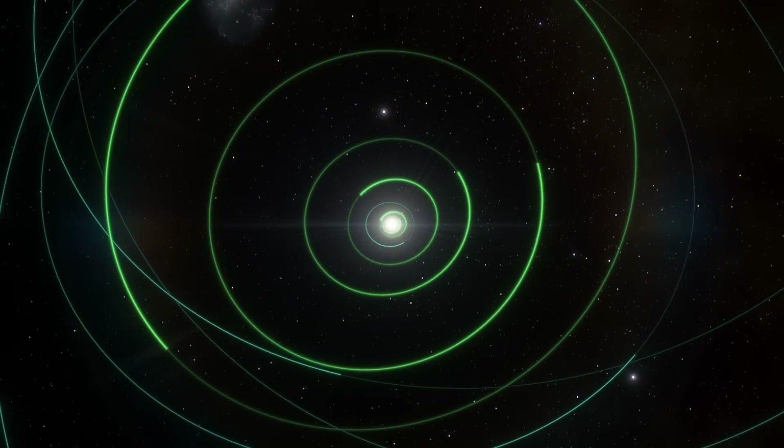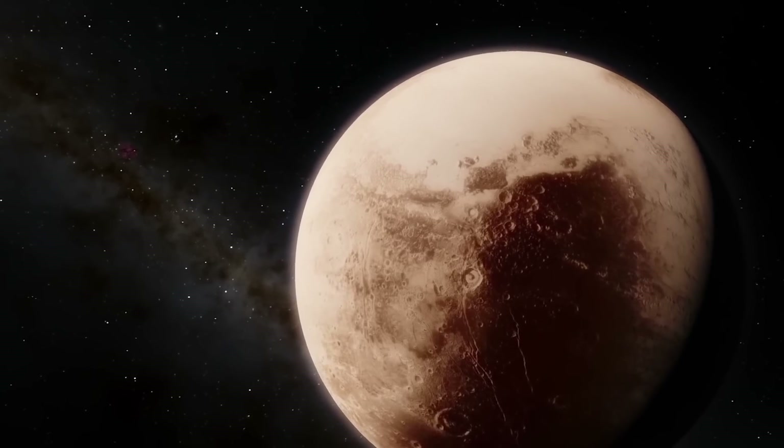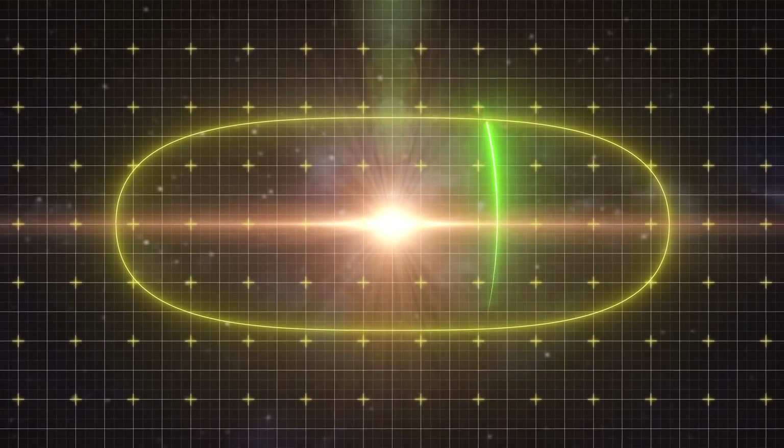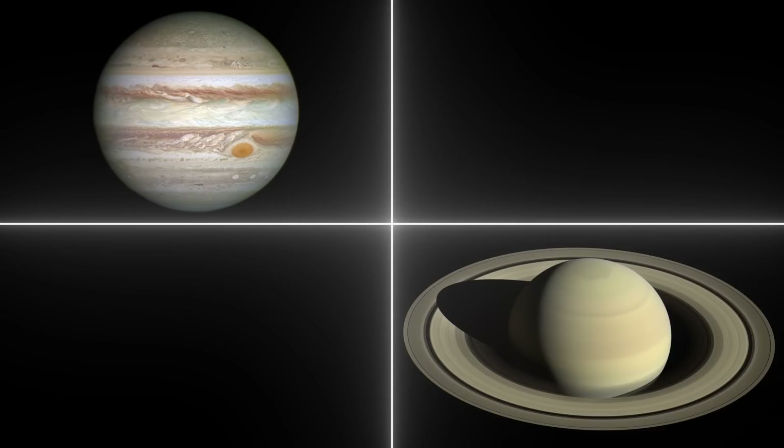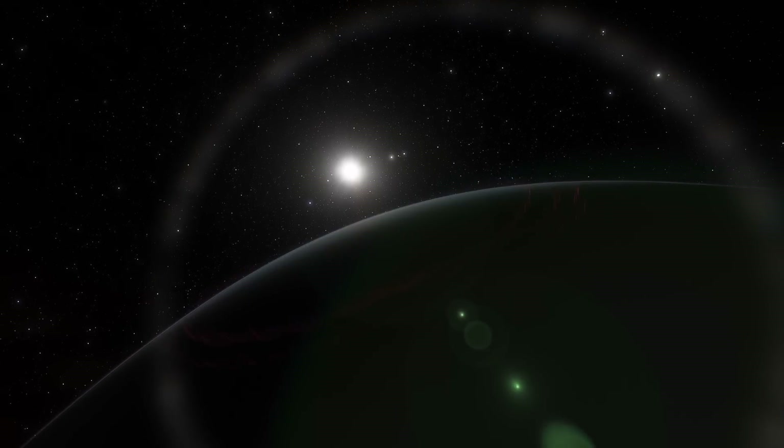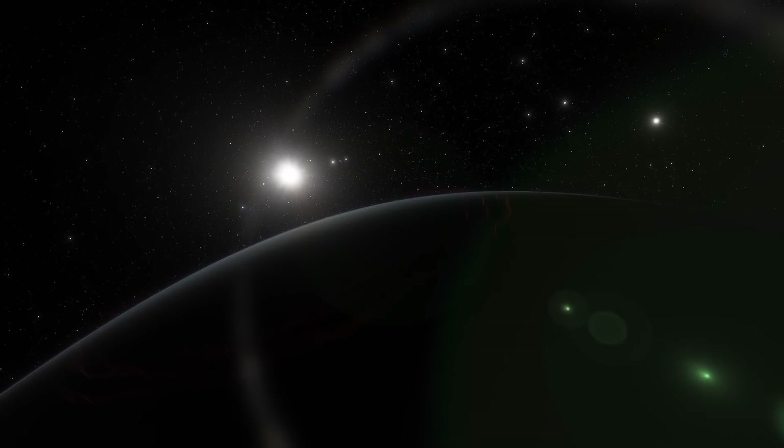And this concerns all the planets except Pluto. The thing is that after their formation, planets could change their orbits. Scientists believe that Jupiter, Saturn, Uranus, and Neptune formed much closer to the sun and over time moved away from it.